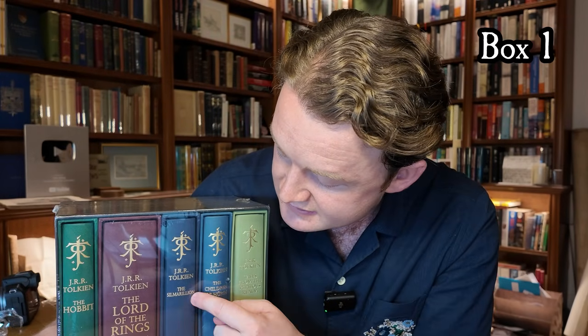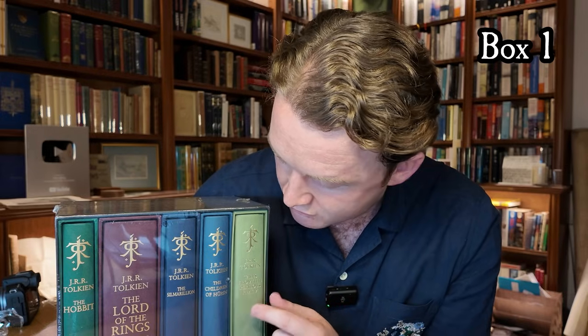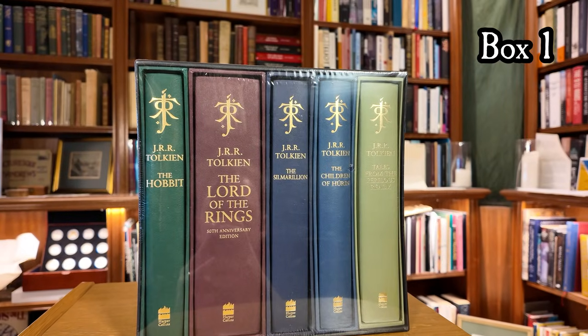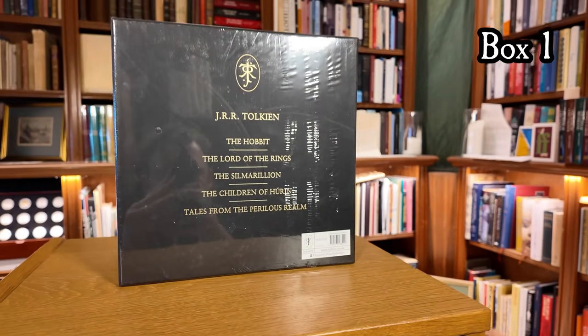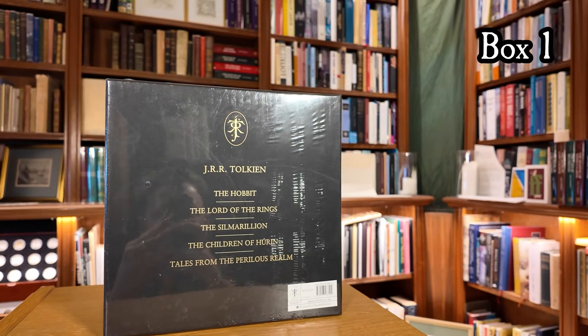In this slipcase we have HarperCollins deluxe formats of The Hobbit, The Lord of the Rings, The Silmarillion, The Children of Hurin, and Tales from the Perilous Realm. All of these volumes are housed in their individual slipcases that the HarperCollins deluxe editions usually come in, and then the whole is housed in this separate black slipcase with beautiful gilt writing and decoration all around it.